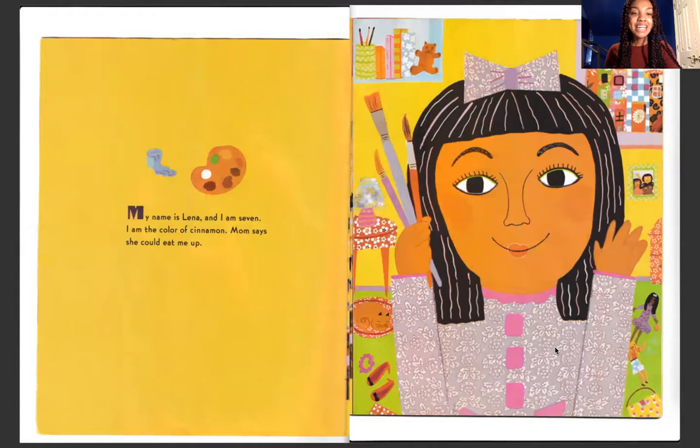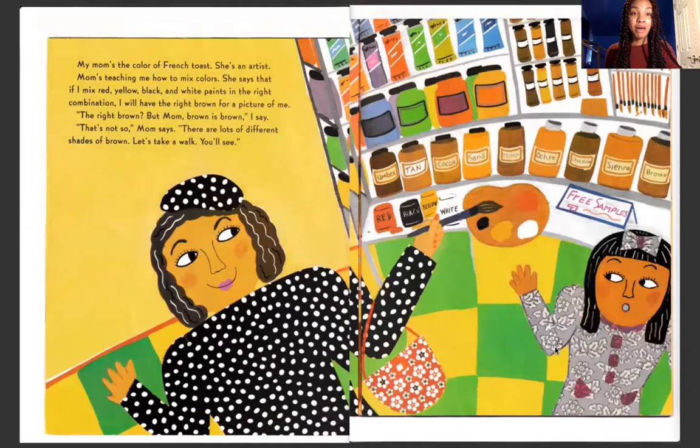My name is Laina and I am seven. I am the color of cinnamon. Mom says she could eat me up. My mom's the color of French toast. She's an artist. Mom's teaching me how to mix colors.